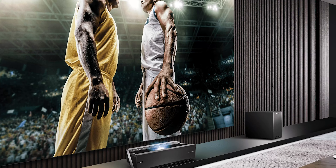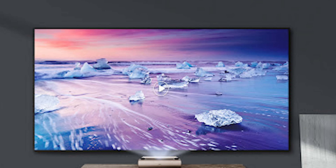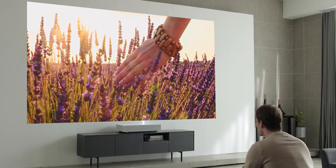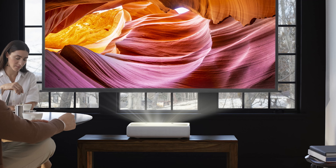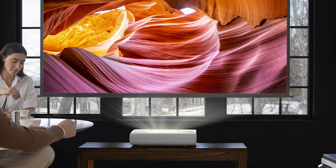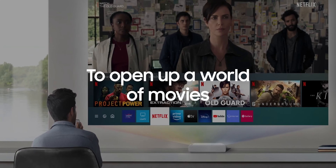Let us tell you something interesting. A short throw projector usually produces a vibrant and brighter picture than the competitors, making it a viable option. Projectors are considerable when you want different specs that you look at in a TV. It enhances the user experience to an immersive level and is a great option for you.